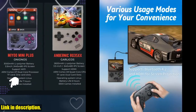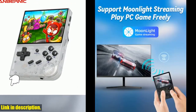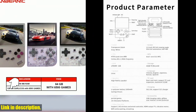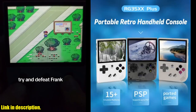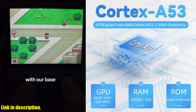Whether you're a seasoned gamer or just starting out, this console is perfect for anyone who wants to relive the nostalgia of classic video games. And guess what? I've got an exclusive link in the description below where you can grab your very own Anbernic RG35XX Plus handheld game console. Trust me, you don't want to miss out on this amazing opportunity to level up your gaming experience.